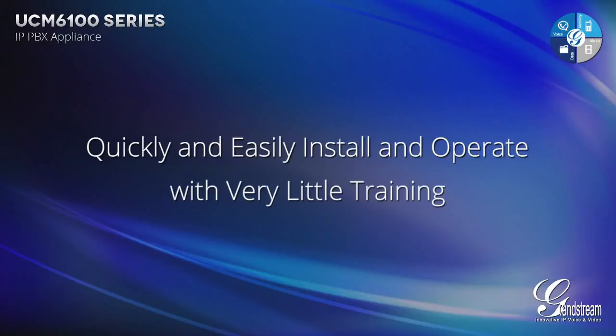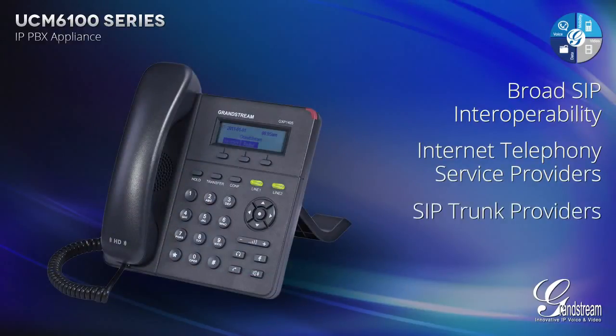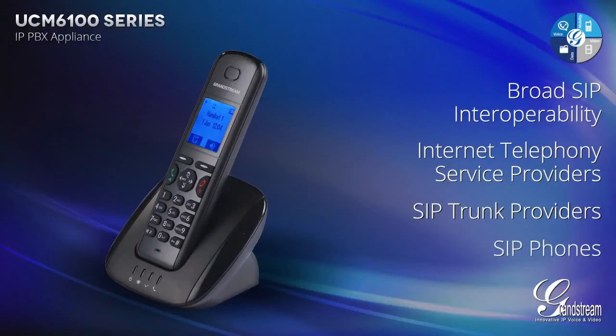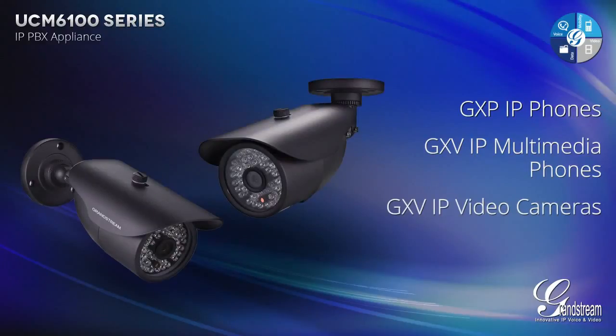The UCM 6100 Series has broad SIP interoperability with major internet telephony service providers and SIP trunk providers, as well as the vast majority of SIP phones and other SIP devices on the market, including Grandstream's complete line of GXP IP phones, GXV IP multimedia phones and GXV IP video cameras.